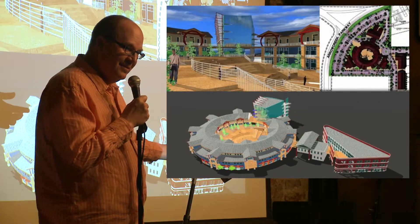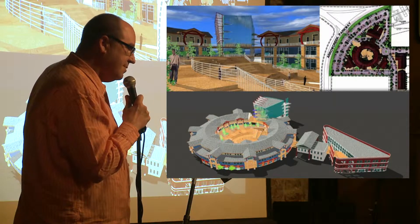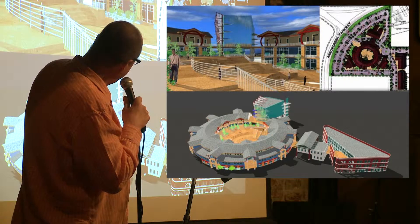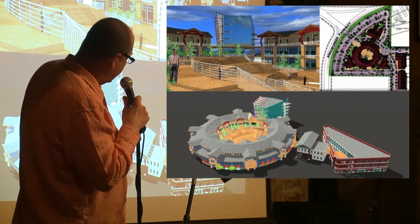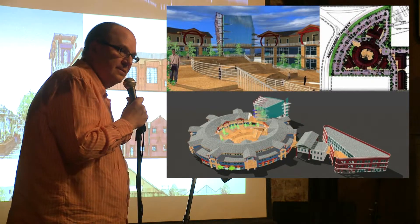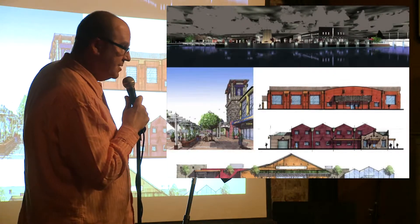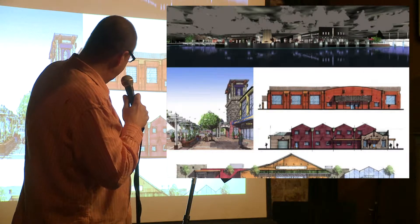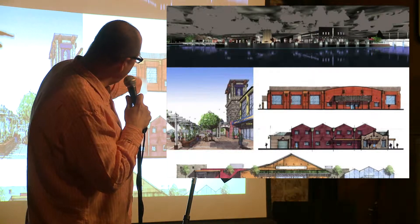This is another shopping project — designed two years before the Summit Mall went in. The developer stopped; this is actually down where Arrow Creek starts because he was afraid nobody would rent it. This is a whole town we did in Dayton, talking about the west. That's what a Walmart could look like. These are warehouses.